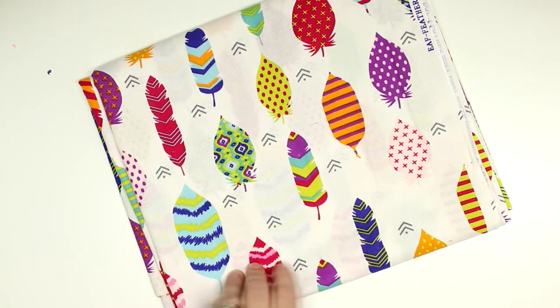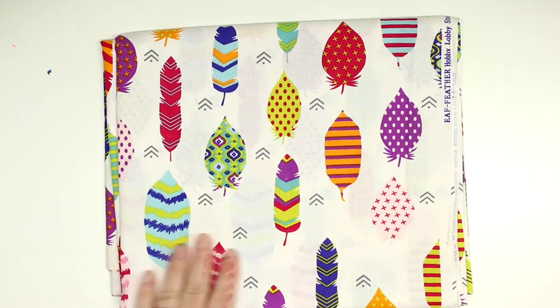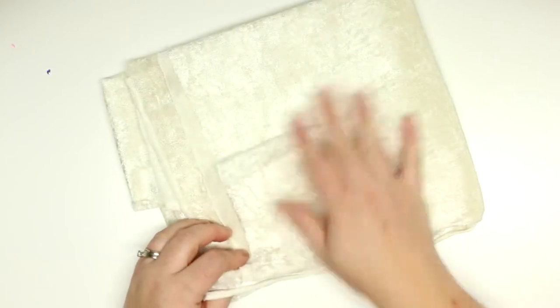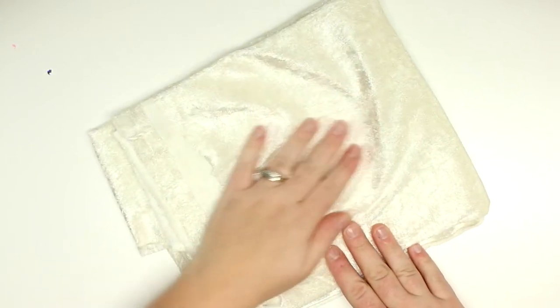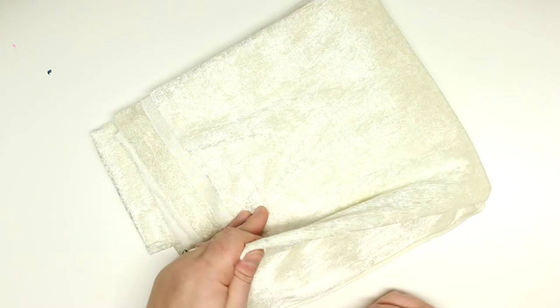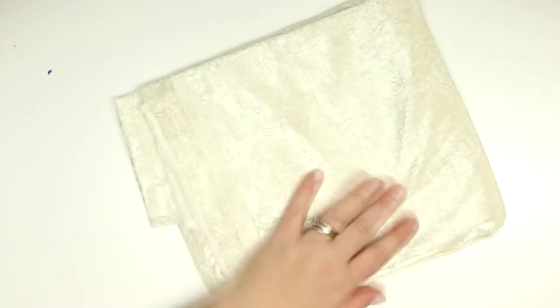I got some feather fabric — I think this is super duper adorable. I love the bright colors of it. And the last thing I got was this velvety type material. It was on clearance in the holiday section, and I'm going to use this for the back of the pillow so it's nice and you can rest your face on it.